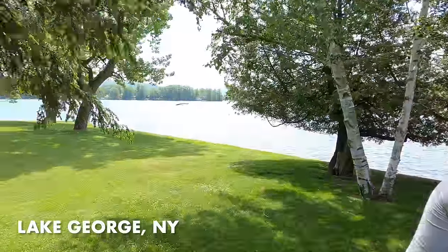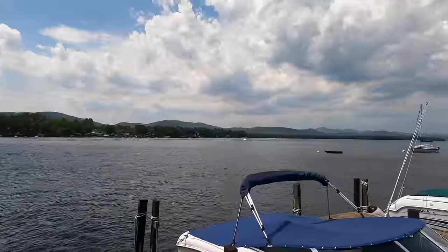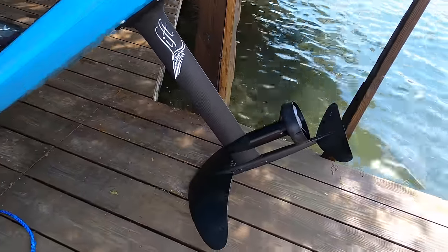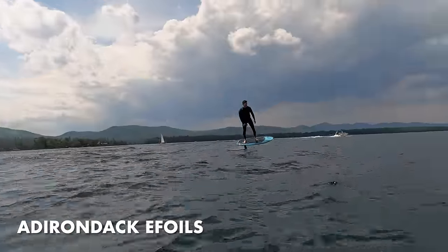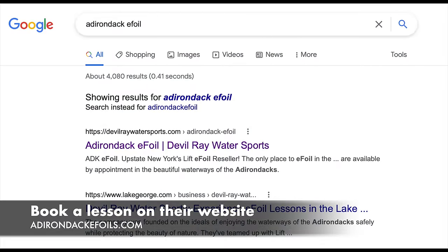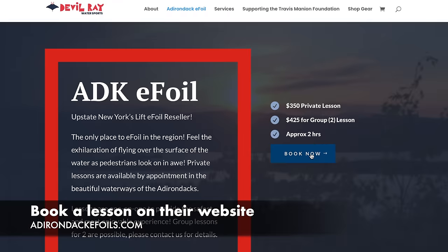Ted and Aiden at Adirondack e-foil were also super generous and invited us to Lake George, New York for our first Lift e-foil experience. Aiden and Ted also generously loaned us their Lift e-foil so we could experience it on our lake. And if you're in Lake George, please book a lesson and experience Lift first hand.